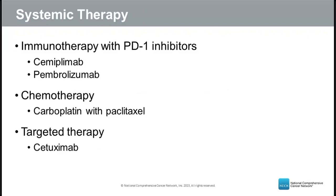For patients where neither surgery nor radiation is an option, systemic therapy — IV infusions or pills — is discussed. There are three broad classes: immunotherapy with PD-1 inhibitors, including the two FDA-approved agents cemiplimab and pembrolizumab; chemotherapy, most commonly carboplatin with paclitaxel; and targeted therapy, most commonly cetuximab.